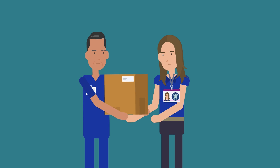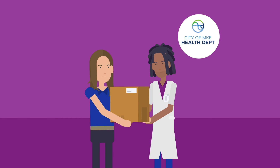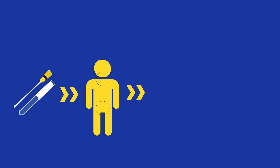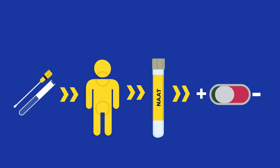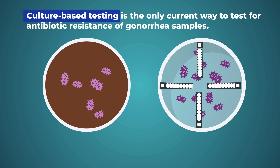Wisconsin DHS can also assist clinics and health departments in Wisconsin to do this testing if they have a patient or client who may have antibiotic-resistant gonorrhea. Typical gonorrhea testing is performed through NATS, which can only diagnose whether or not a patient has gonorrhea. Culture-based testing is the only current way to test for antibiotic resistance of gonorrhea samples.